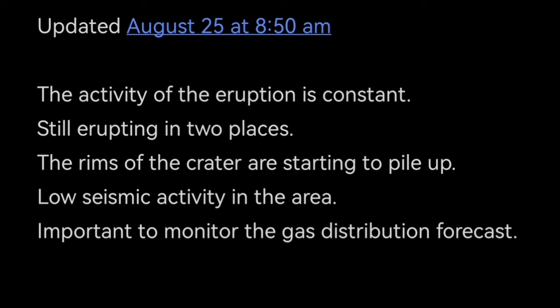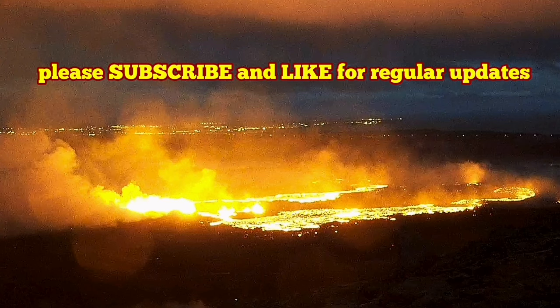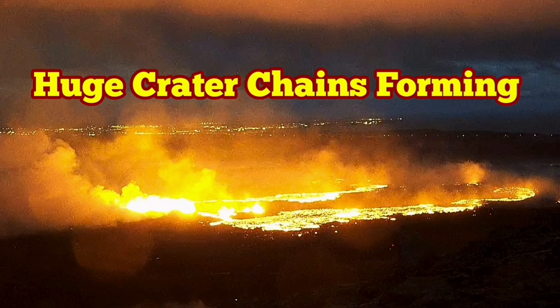This is a real geologist talking to you — not a copy-paste robot or a media company copying content they don't understand. This is a geologist explaining to you the tectonics and structural geology.